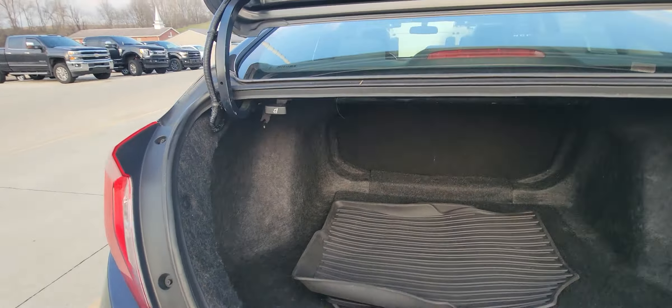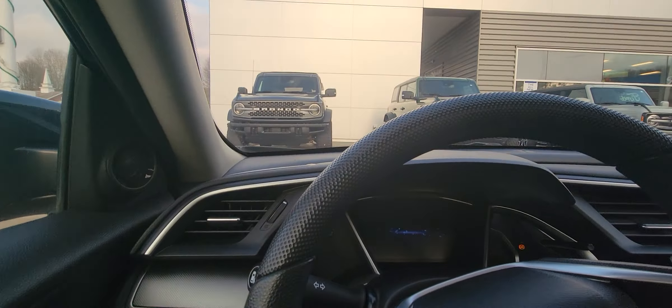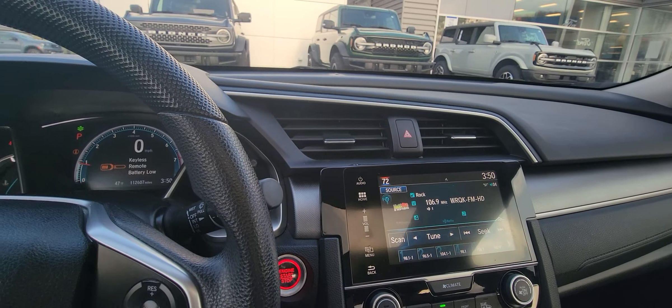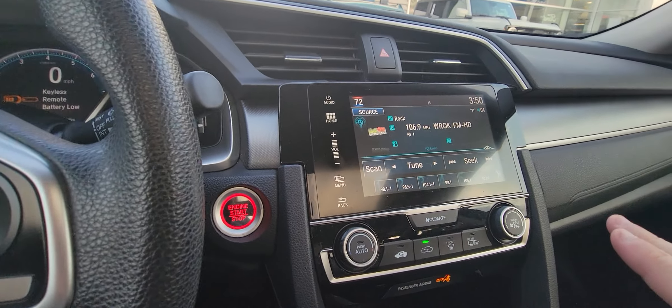I'm going to go ahead and go into the driver's compartment for you now. Power mirrors, power windows, power locks. Got a trunk button down here. Go ahead and start it. This is where all your hands-free stuff is going to be. Here's your cruise control. As you can see, it's got 112,607 miles. It does have Honda Link — what that does is you can link your phone to it and it'll send you information on when you need an oil change or if anything's wrong with your car.